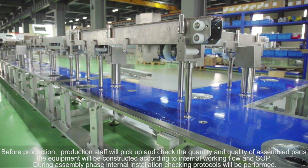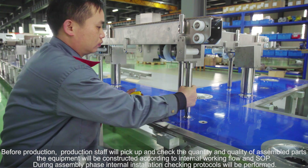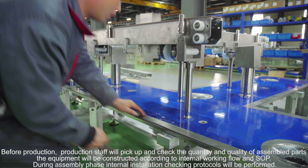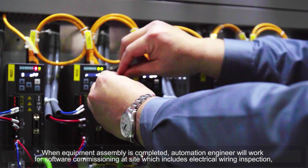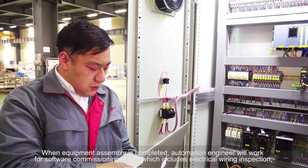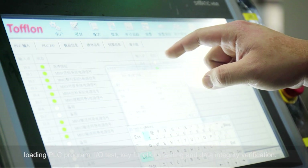Before production, production staff will pick up and check the quantity and quality of assembled parts. The equipment will be constructed according to internal working flow and SOP. During the assembly phase, internal installation checking protocols will be performed. When equipment assembly is completed, the automation engineer will work on software commissioning at site, which includes electrical wiring inspection, loading PLC program, I/O test, key functions testing, and data integrity verification.